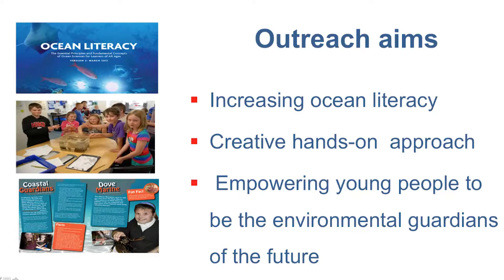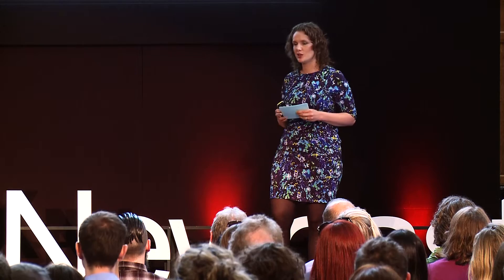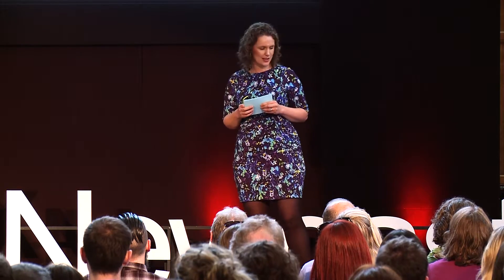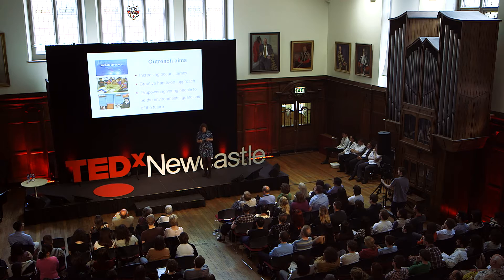I work within a team of outreach officers, and within our team we work with the following aims. First of all, we want to increase ocean literacy. What is ocean literacy? We want every child and adult to understand their effect on the ocean and the ocean's effect on them — that the ocean is largely unexplored, the ocean controls our climate, the ocean is under threat, there is only one ocean, and humans and the ocean are intrinsically interconnected. For me, this is the key, as we need well-informed young people to find solutions to the complex issues our ocean is facing.